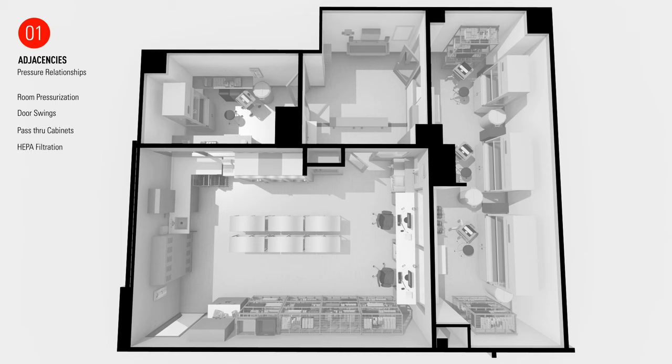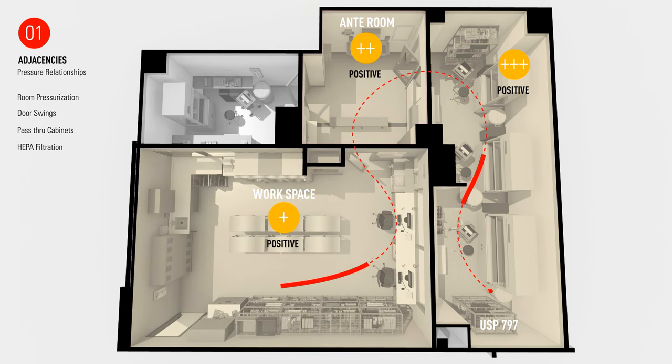Regarding pressurization, the USP 797 room begins as the most positive space, and as we move through the anteroom and into the work area, the airflow becomes progressively more and more neutral. Due to the nature of the drugs being compounded in the USP 800 room, the space is required to be negatively pressurized. This room is then directly exhausted to the exterior of the building. Pressurization in the rooms is monitored and displayed so that staff are able to quickly and accurately document this information without having to pass into the restricted zone.